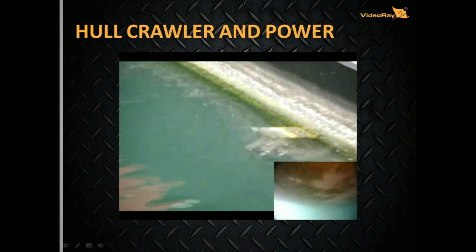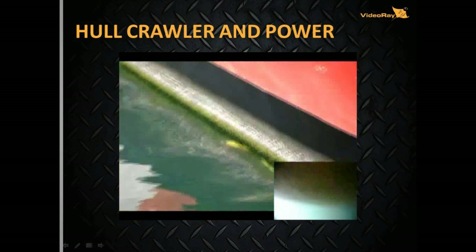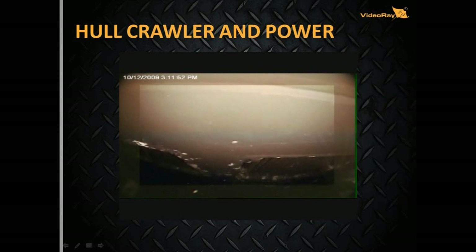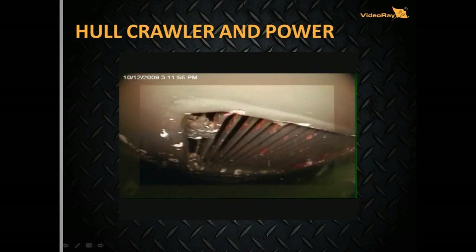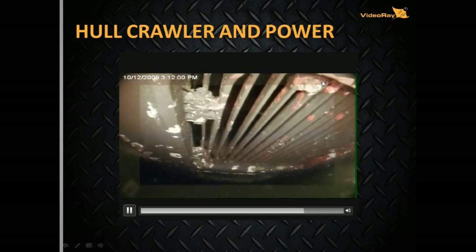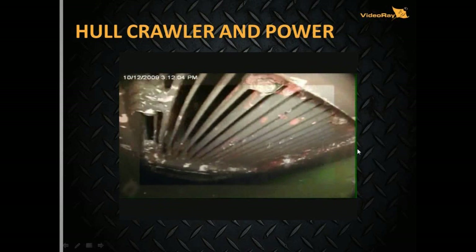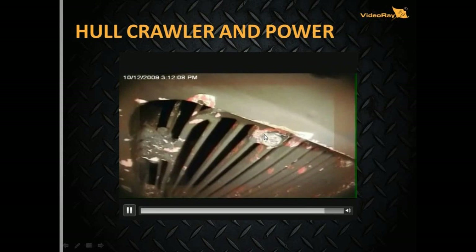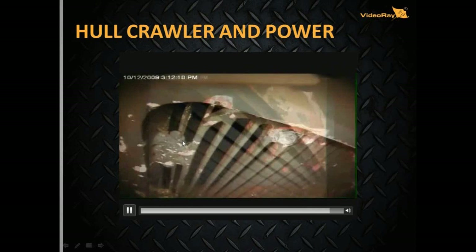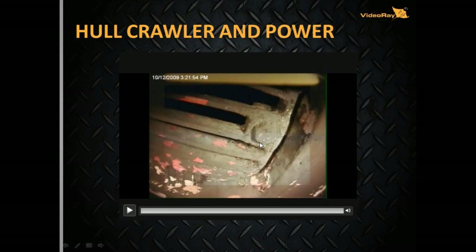Here we see the Pro 4 running down the side of the ship with the sonar — it holds current well to maintain that 90-degree angle. Here we're approaching a sea chest with the camera. You can look up inside them, see the hinges, look at the bolts. You're looking for parasitic devices — you can see if it's been tampered with or opened recently. You can capture video and pictures. If the paint's broken, that gives you suspicion that something's been tampered with. If the paint's intact, that's a good indicator it probably hasn't been messed with.